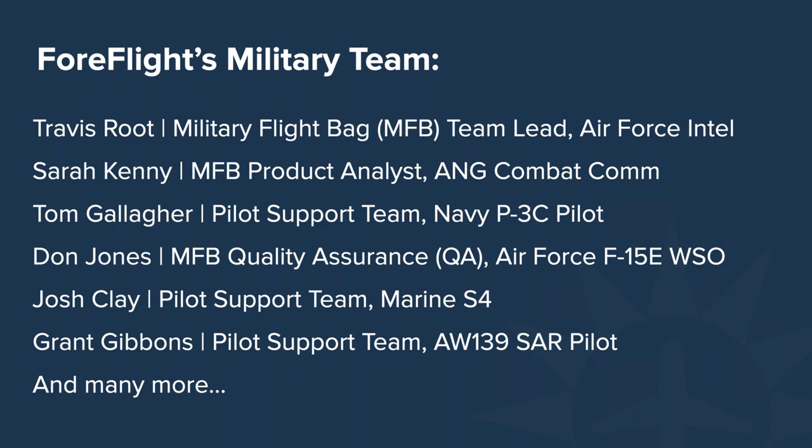I am Travis Root. I'm the product manager and team lead for ForeFlight's military program and the military flight bag product. I'm a former Air Force intel officer and private instrument rated pilot. We're very glad to have you with us here today. Thank you for taking time out of your day to join us, especially during this difficult time for everyone.